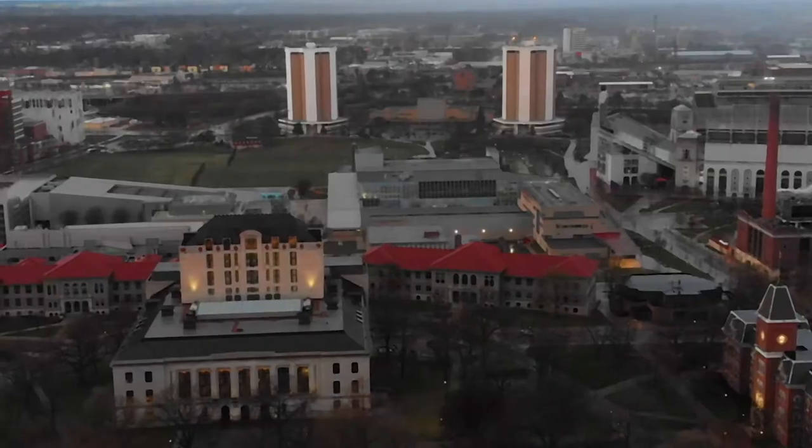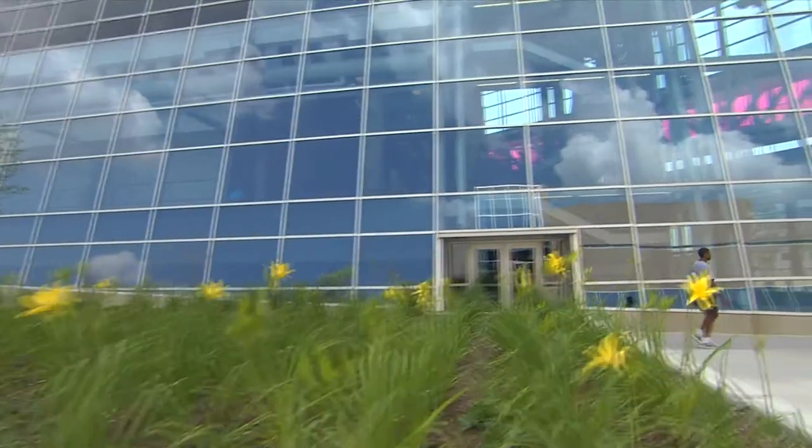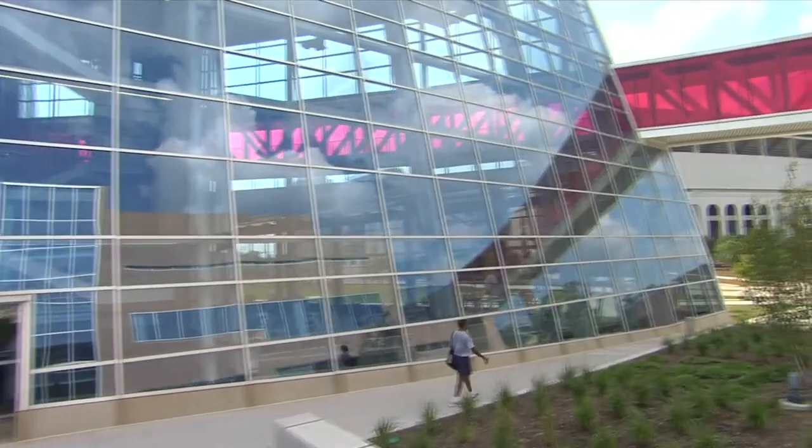Morrill is one of the two tower dorms on the west side of campus, right next to the Ohio Stadium and the RPAC — the Recreation and Physical Activity Center. It's like the biggest, most beautiful gym you've ever seen in your entire life.